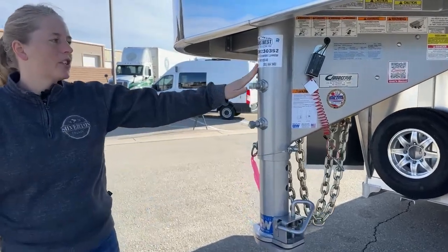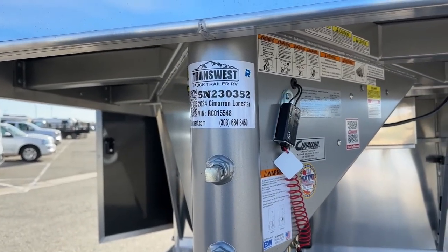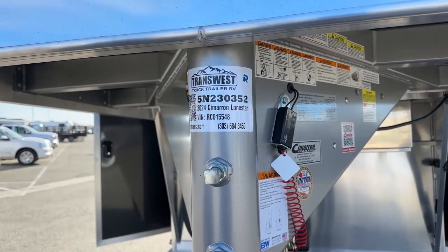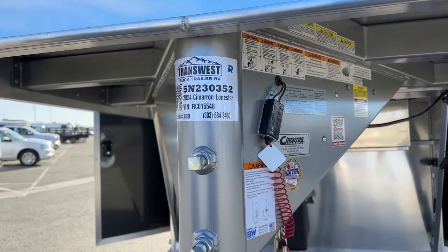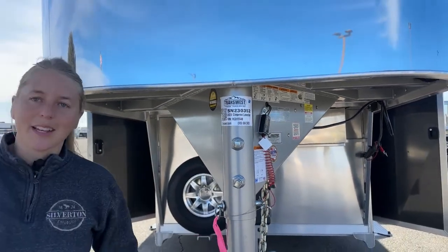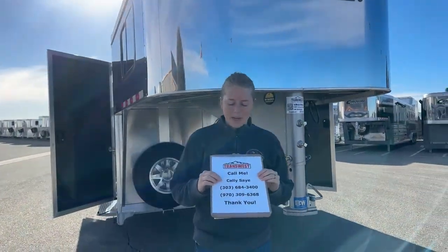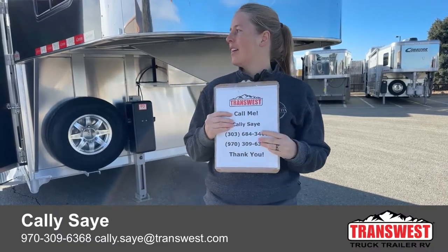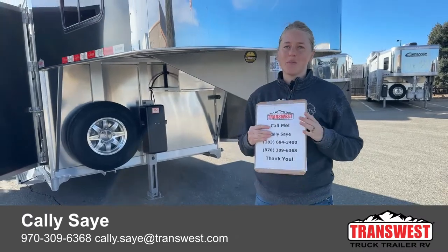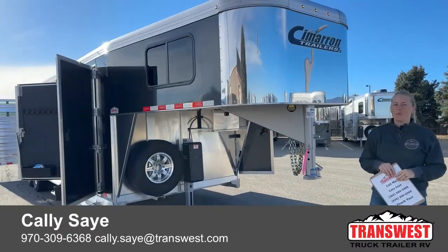If you guys have any questions on this one, if you want to see the build sheets or maybe take a look at building one with your own custom options, you can check out our stock number at transwest.com — it's 5N230352. It is a 2024 Cimarron Lone Star stock combo, 26-foot box, really easy to pull around. If you guys have any questions, I'd be more than happy to answer them. My name is Callie Say, my phone number is 970-309-6368. This is a really cool little trailer — I think somebody's really going to be happy when they scoop it up to haul around to all the summer shows. Thank you so much for taking the time to tune in today. I hope everybody has a great Friday.